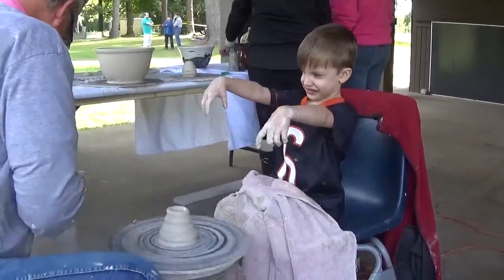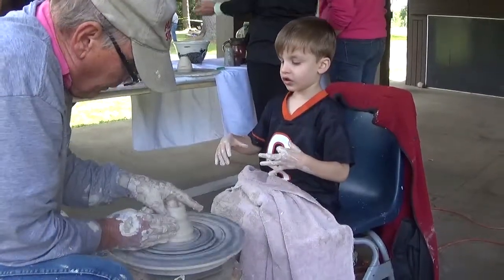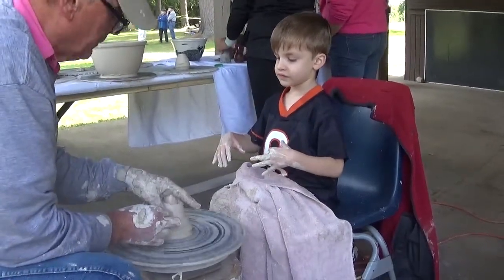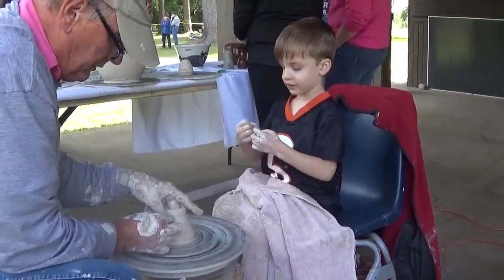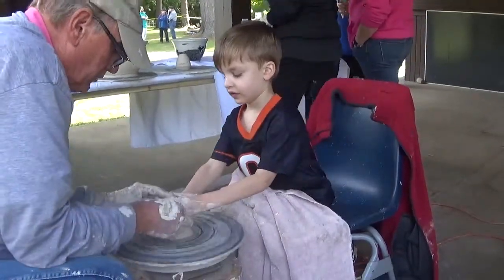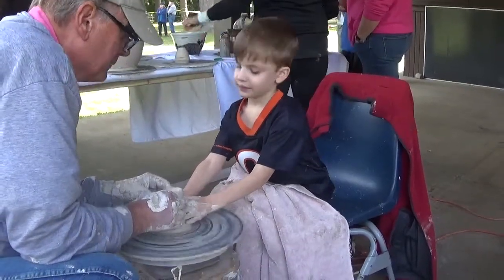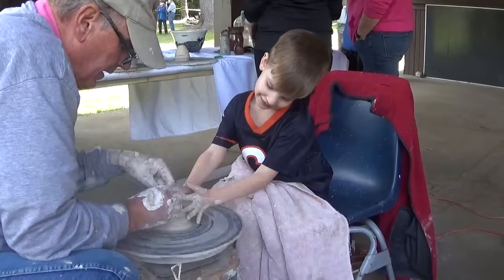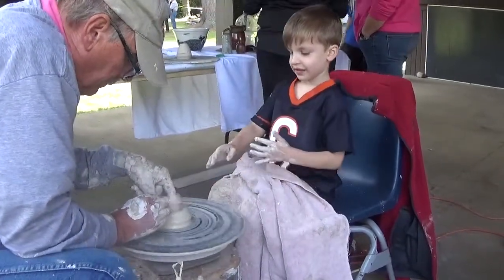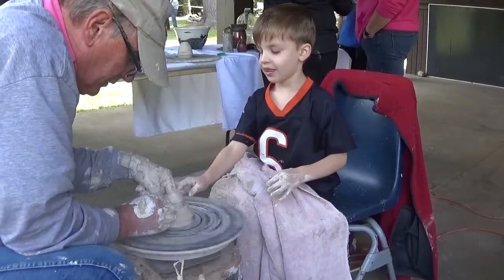Watch carefully. Now we've got to make the body for the bunny, right? Bunnies have necks too, don't they? Let's squeeze in — let's squeeze together. Get your hands in here. Squeeze a little. We're going to make the neck of the bunny. Now we're going to make the head. We're going to make the head of the bunny — somehow.